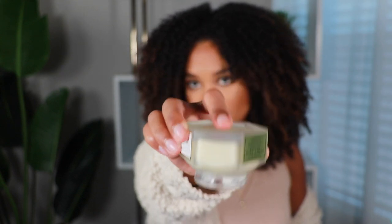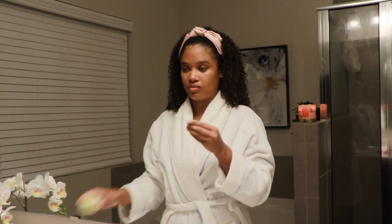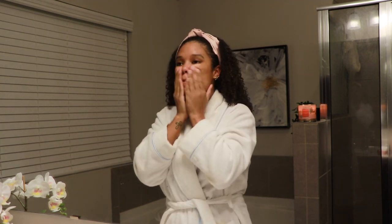My nighttime moisturizer is this — the Farmacy Honey Halo Ultra Hydrating Ceramide Moisturizer. First of all, packaging: 11 out of 10. I love that there's a spatula that stays right on top — it's the one and only skincare spatula I've never lost. Let me show you how thick this is — it looks like my curly hair mask, it is that thick. It is literally the most delicious moisturizer ever. With combination skin, while I sometimes get oily in the daytime, I tend to get dry at night, so I really like to go in at night and make sure my skin is packed with moisture.